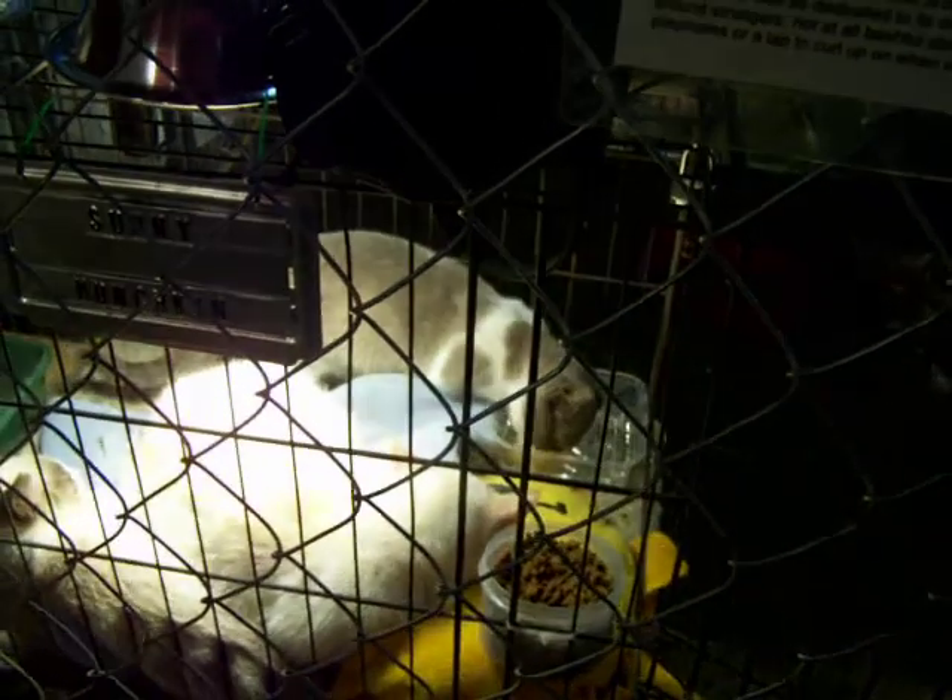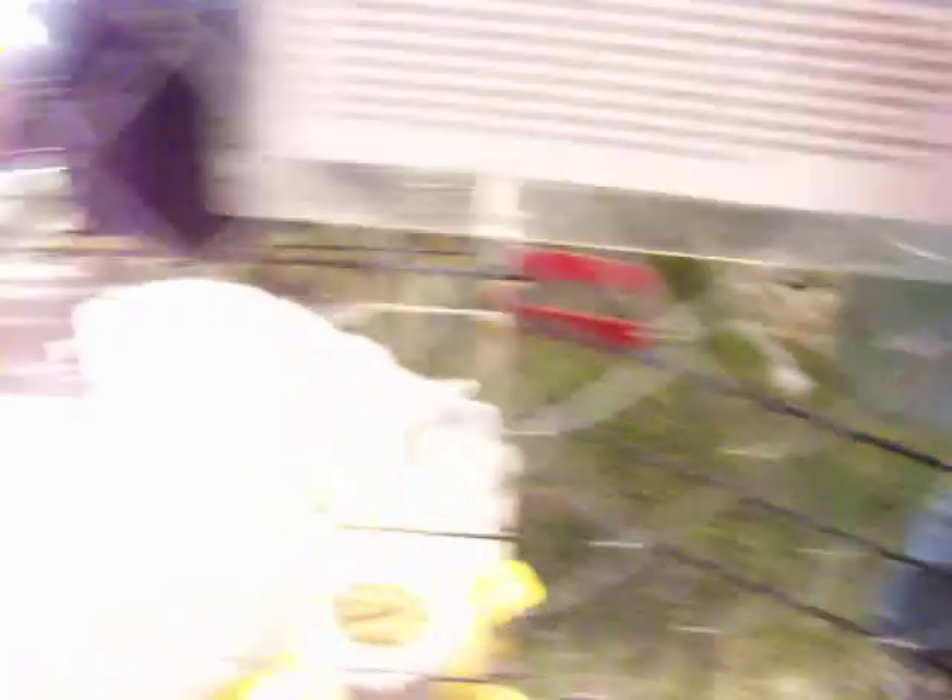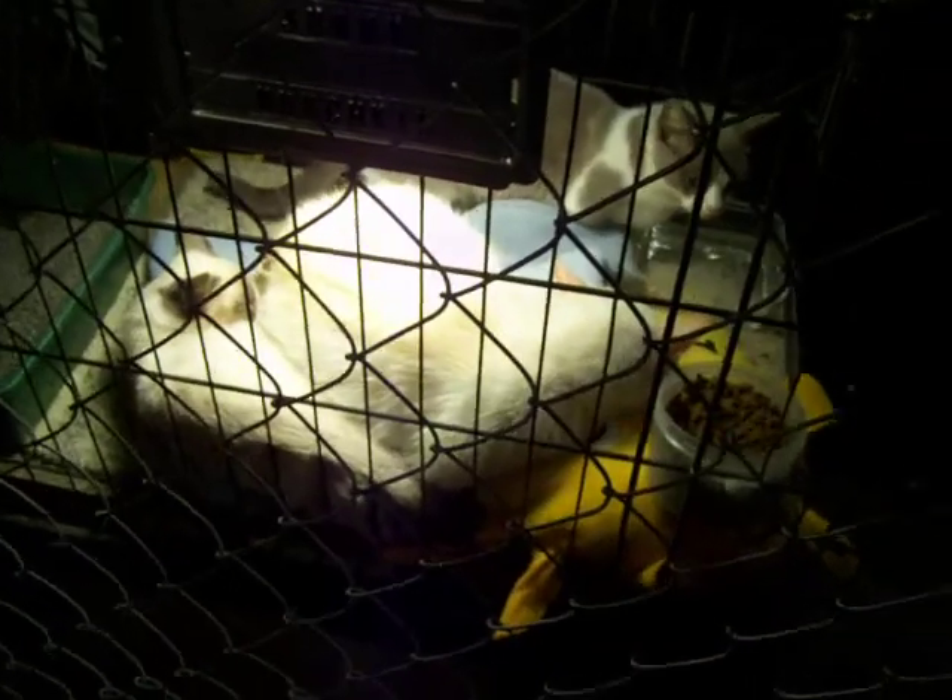This one was always in with cats because she was born to the hairless female. She was left there until she was seven months old. We took her right before the people would be looking at them to buy them, so they didn't sell her.